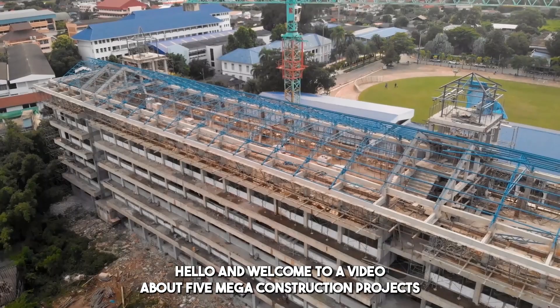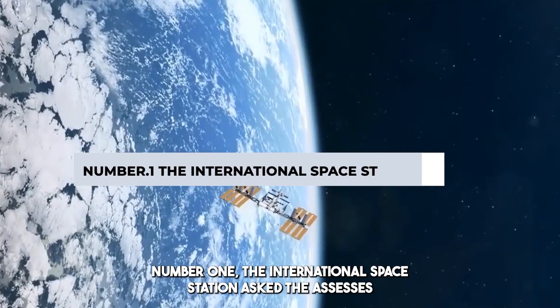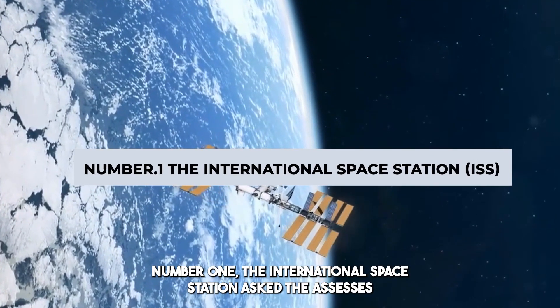Hello and welcome to a video about 5 mega construction projects from around the world. Number 1: The International Space Station, ISS.